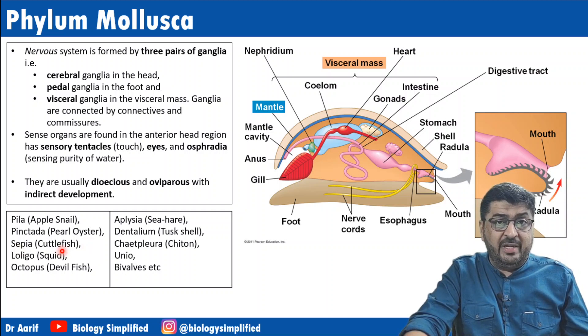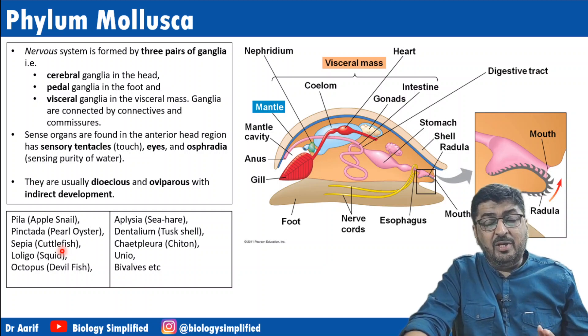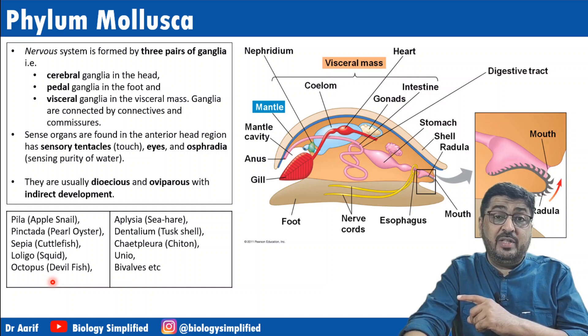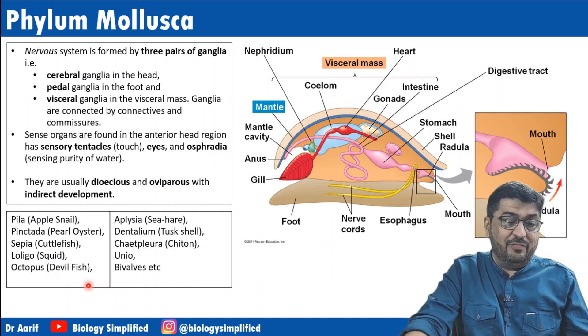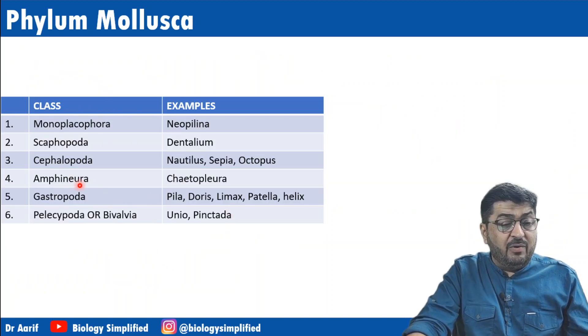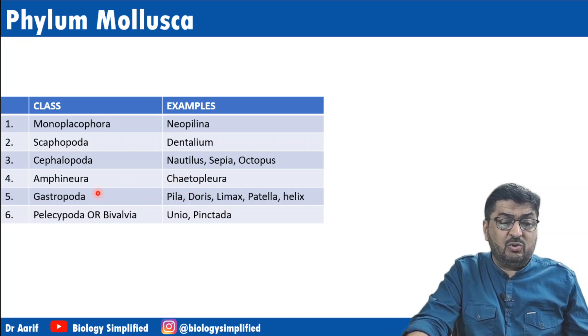Some examples: Pila is the apple snail; Pinctada is the pearl oyster from which pearls are obtained; Sepia is the cuttlefish; Octopus is the devil fish. Other examples include Aplysia (sea hare), Dentalium or tusk shell, Chaetopleura, Unio, and bivalves.